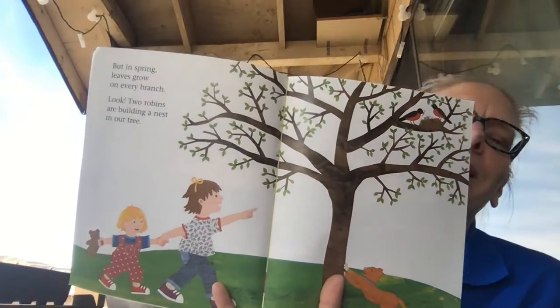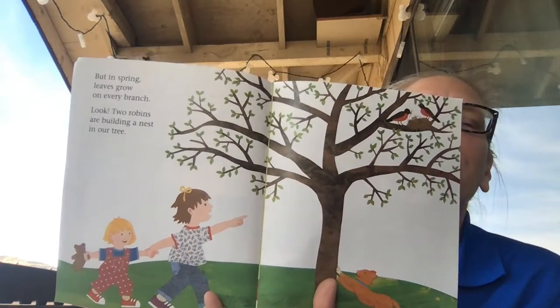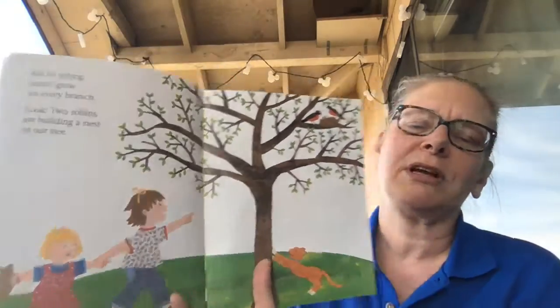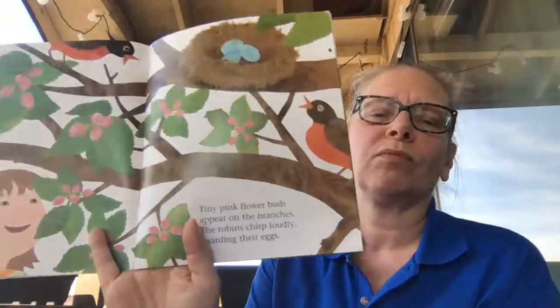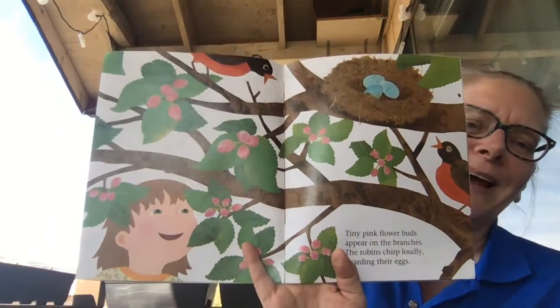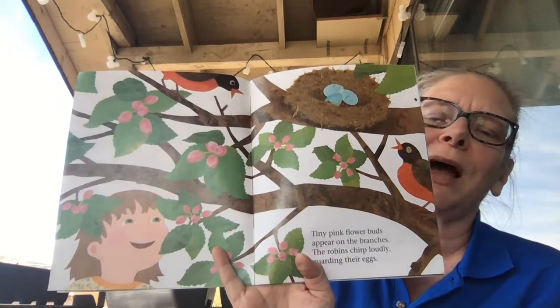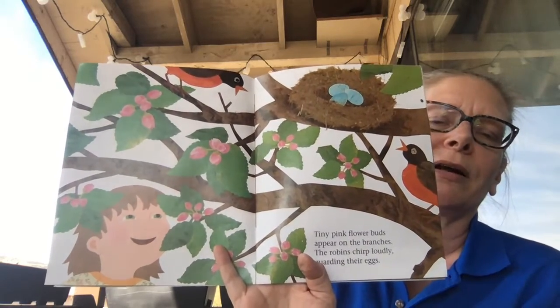But in spring, do you see? Leaves grow on every branch. Two robins are building a nest in our tree. Look at that — tiny pink flower buds appear on branches and robins chirp loudly guarding their eggs.